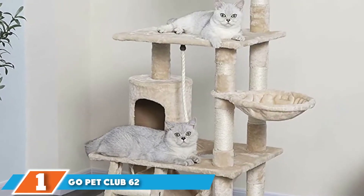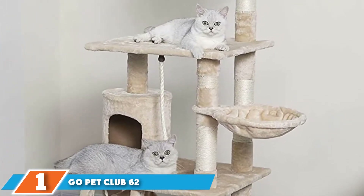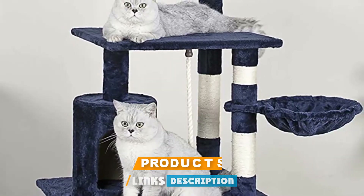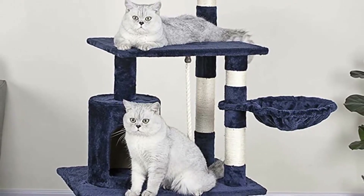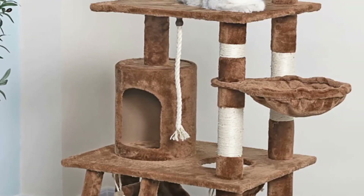At the first position of our list, we have the Go Pet Club 62-inch faux fur cat tree and condo. If you're looking for a quality cat condo that doesn't cost a fortune, definitely check out Go Pet Club's Cat Tree. With several tiers where your feline companion can play and relax, as well as a few scratching areas for claw sharpening, this condo offers great value for money.